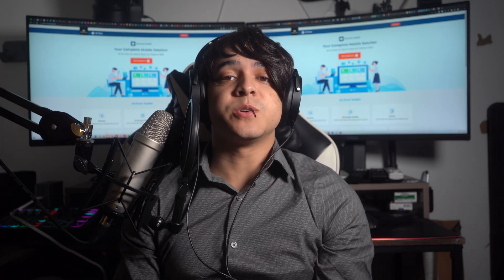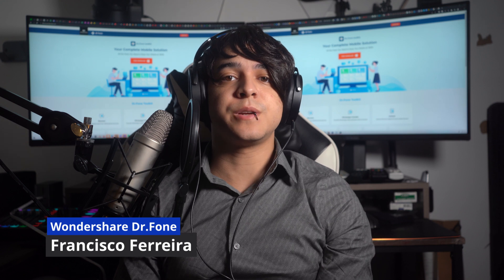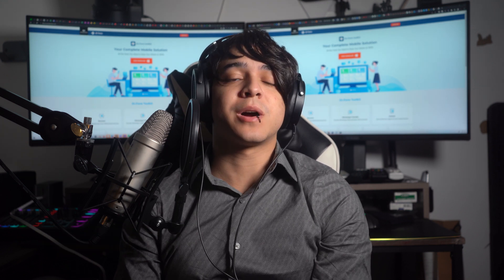Hello there, and welcome back to a new video from Wondershare Dr. Phone. I'm your host Francisco, and today in this video I'm going to help you out in fixing your iPhone charging problems.